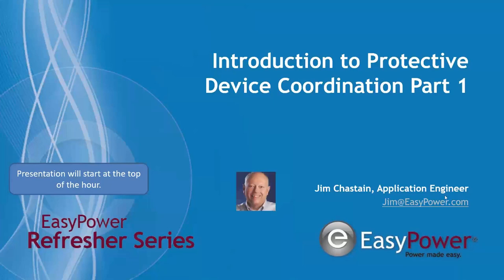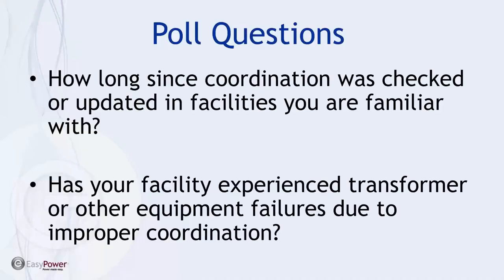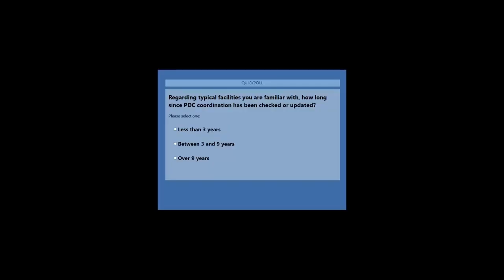So again, welcome to all. We'd like to start with a poll question or two if you wouldn't mind participating. The first poll question is regarding a typical facility: how long since coordination was updated in facilities that you're familiar with? There's no right or wrong answer — just some feedback we're trying to get a bead on, kind of the perspective you're coming at the discussion today.